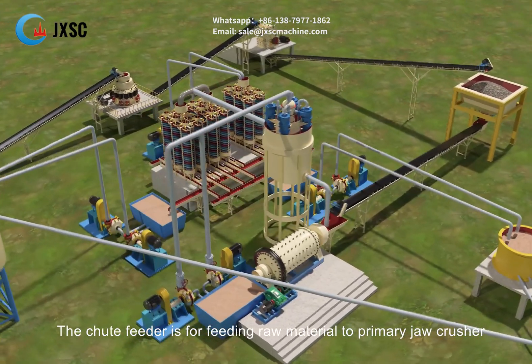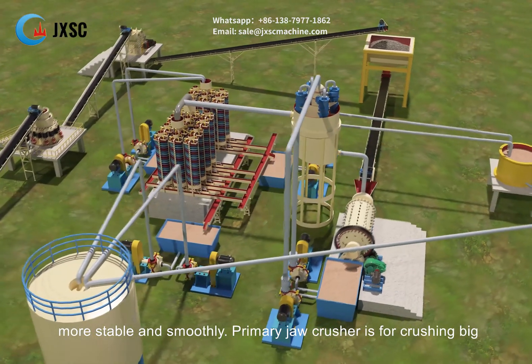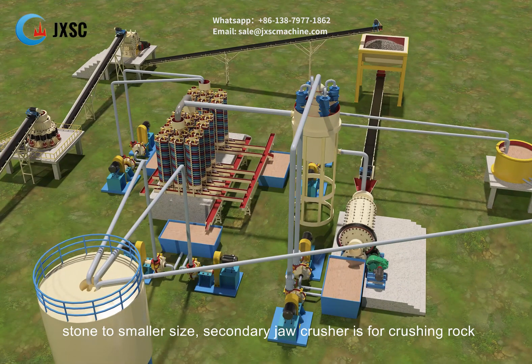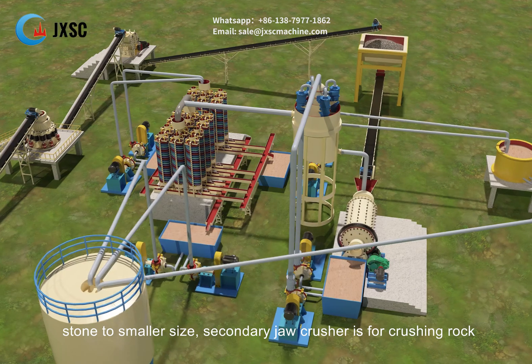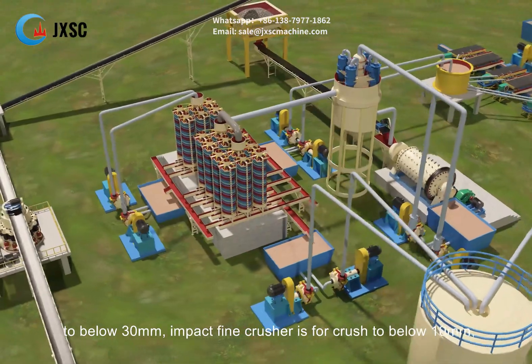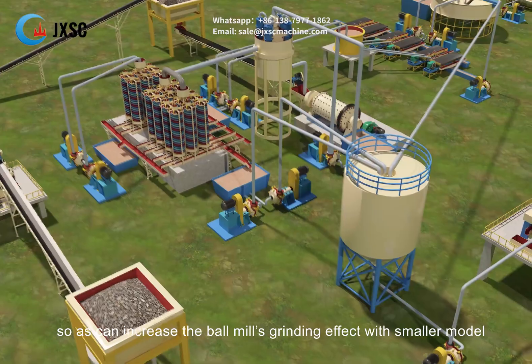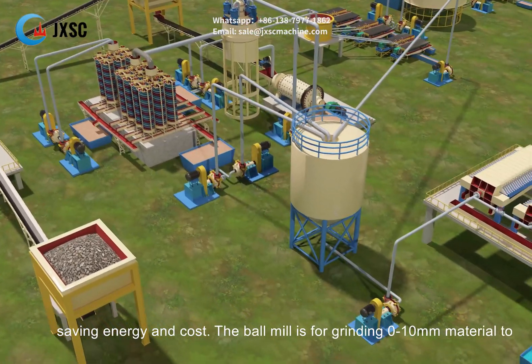The chute feeder feeds raw material to the primary jaw crusher more stably and smoothly. The primary jaw crusher crushes big stone to smaller size. The secondary jaw crusher crushes rock to below 30 millimeters. The impact fine crusher crushes material to below 10 millimeters, which increases the ball mill's grinding effect with a smaller model, saving energy and cost.